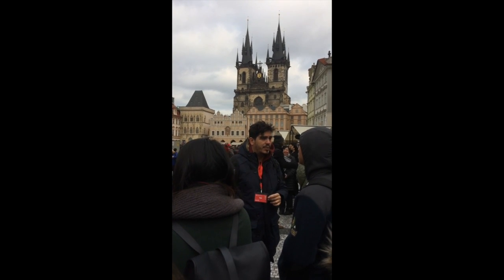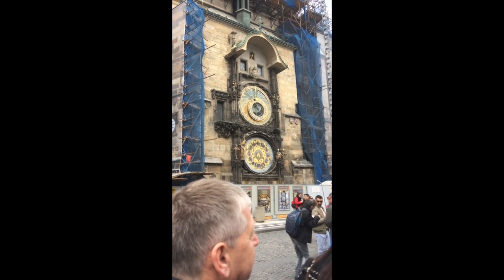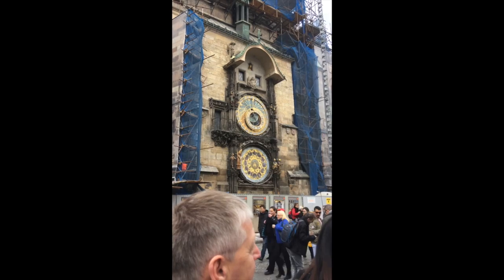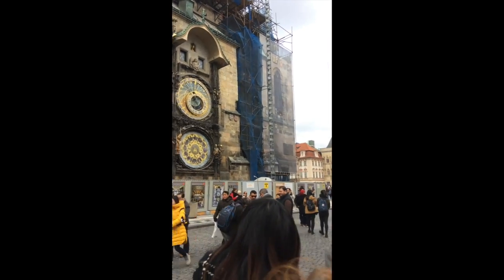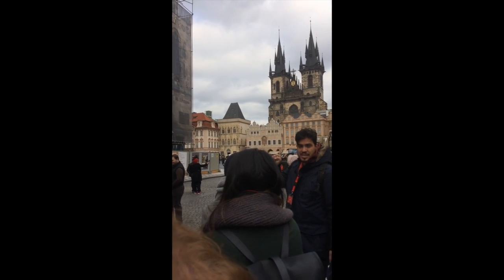You have to remember that this is the oldest still-active astronomical clock in the world. It's from the year 1410. There are two other astronomical clocks that came before this one — one in Strasbourg, one in Lund, Sweden — but they did not survive. Now they are replicas. This, on the other hand, is the original.